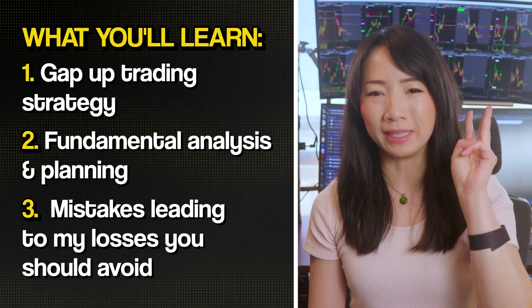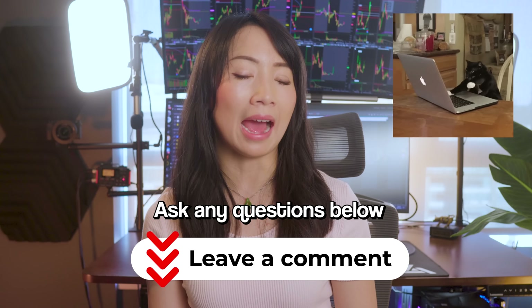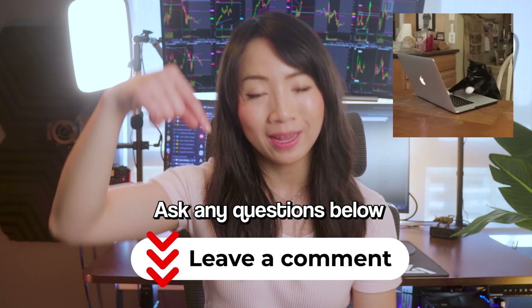Don't forget to smash the like button if you want to see more trading videos like this. And as always, take note and ask me any questions in the comment section below. Now let's get started.